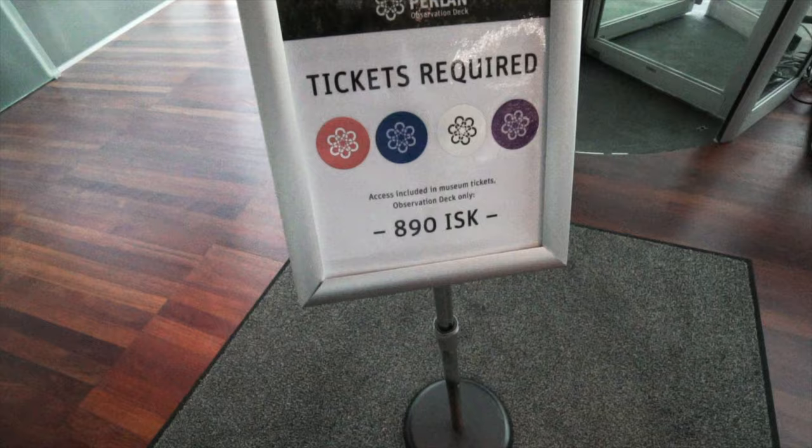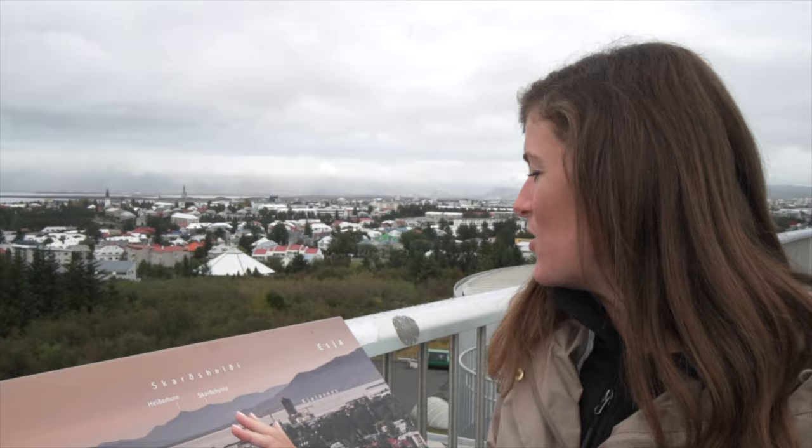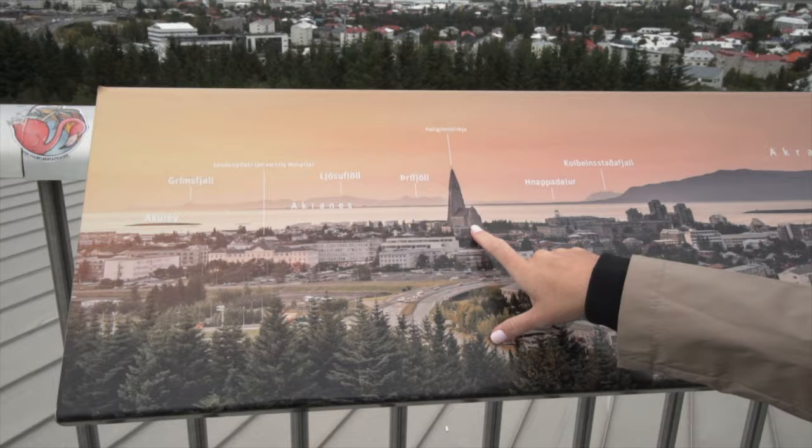They also have an observation deck, which is what we chose to do. It's got 360-degree views of the entire city of Reykjavik out into the water. One cool thing is they have pictures of what you're looking at in the distance all around the 360-degree view, so you can identify what you're seeing — for example, one of the most famous churches here in Reykjavik, the Hallgrímskirkja. About 20 minutes at the observation deck was enough to explore that part of the Perlan.